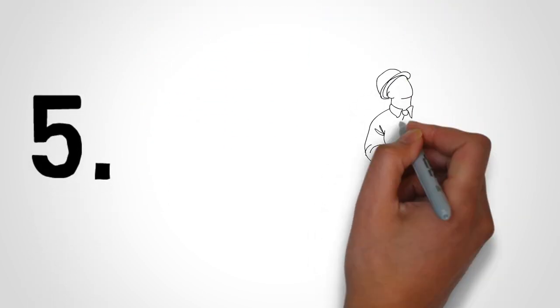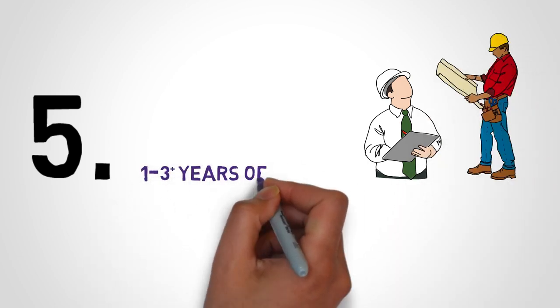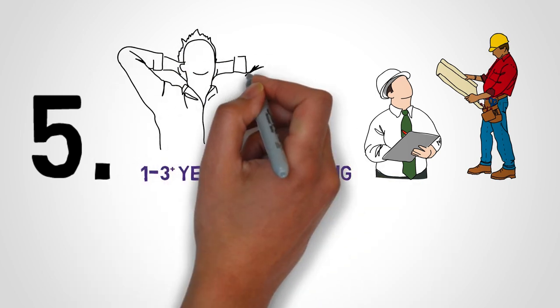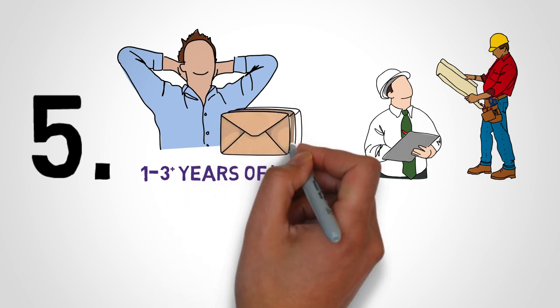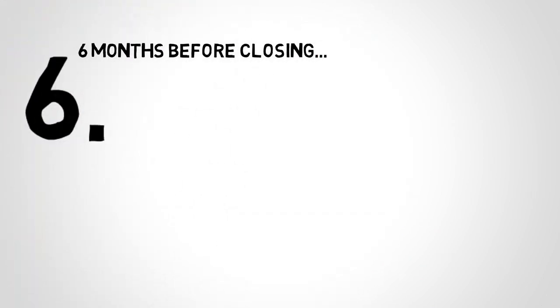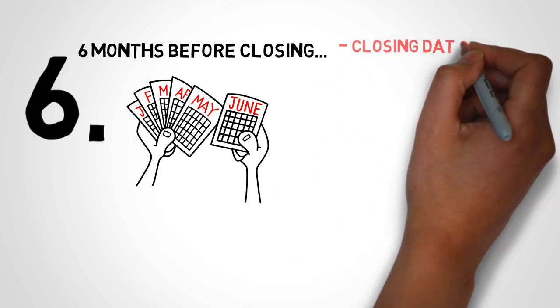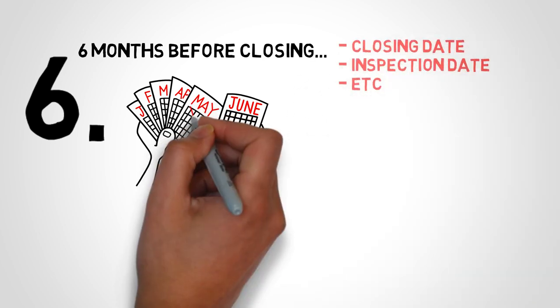How long the building process takes depends on what stage the developer is in, but it can take anywhere from 1 to 3 years on average. In rare cases, it can take longer if something like COVID occurs and delays the entire process. During this time, the developer will send emails and amendments to keep you up to date. Usually 6 months prior to closing, the developer will contact you to give you key dates like the closing date, inspection date, etc. Make sure you mark them down so you won't forget.